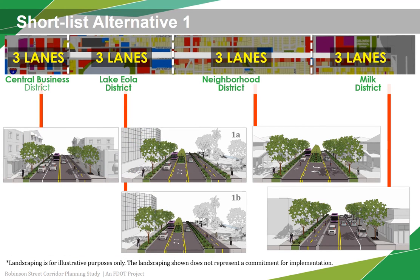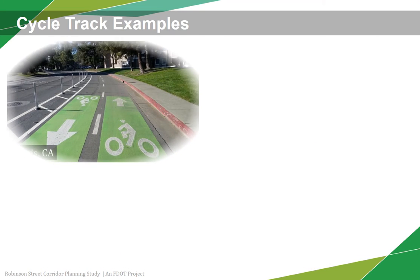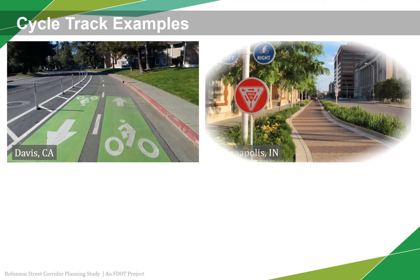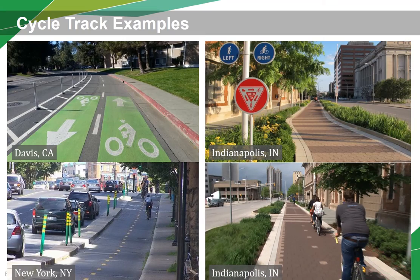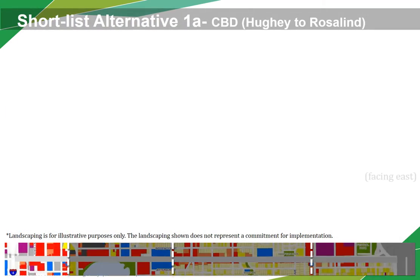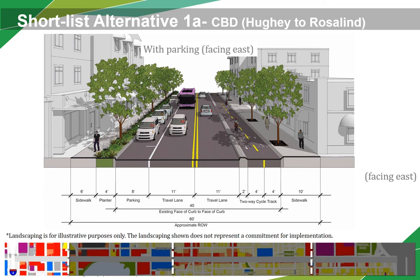Sharrows reinforce the legitimacy of bicycle traffic on the street and recommend proper bicyclist positioning. A higher level of bicycle accommodation — the two-way cycle track — is included in the Central Business District, Lake Eola District, and the Milk District. Many two-way cycle tracks have been implemented across the country in recent years as they provide exclusive space for bicycles and are separated from motor vehicle travel lanes, parking lanes, and sidewalks. In the Central Business District, this alternative would include a through lane in each direction, a center left turn lane, a two-way cycle track, and wide sidewalks where existing. In some locations, a parking lane would be added on the north side.